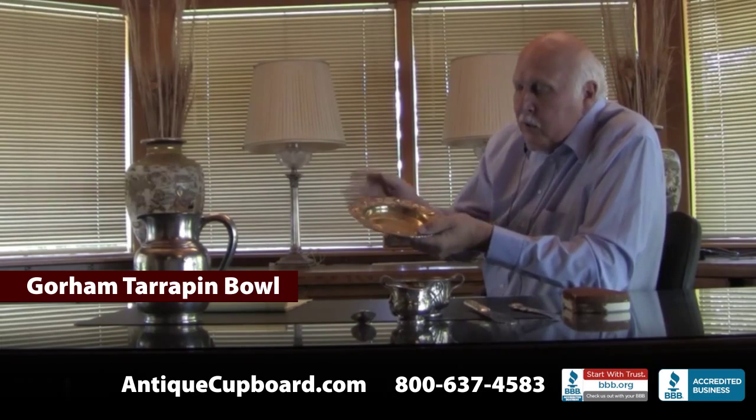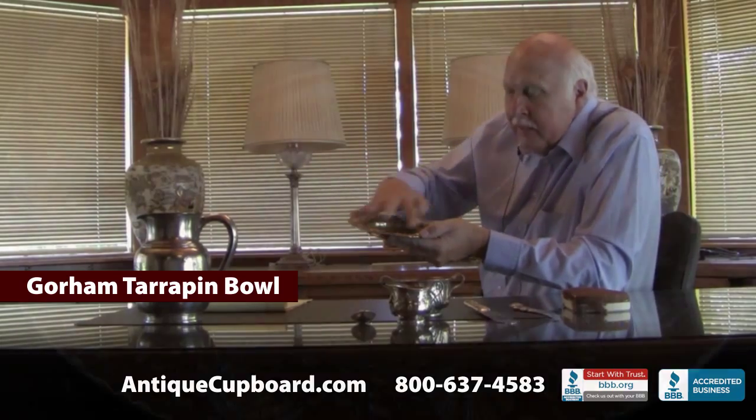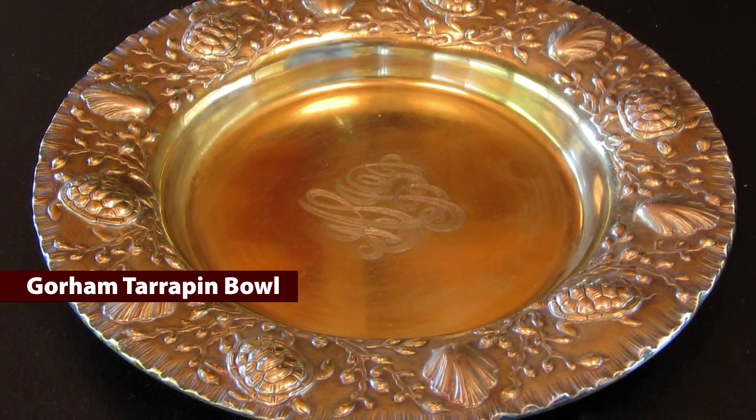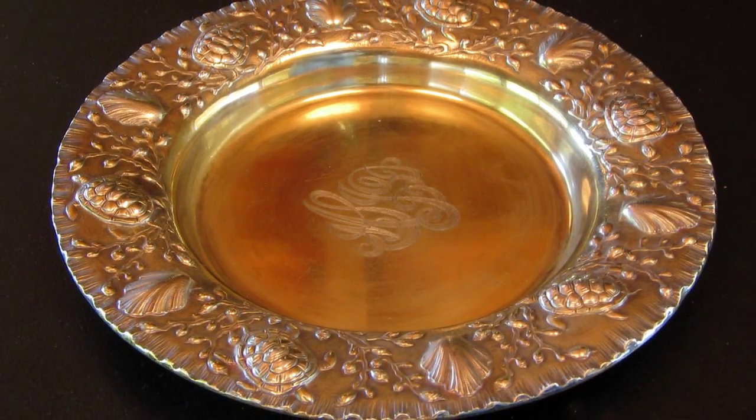Again with a figural theme, here is a terrapin bowl. It's got all turtles going around with seaweed, and it's got a little square box on the back. It was by Gorham and it was custom.